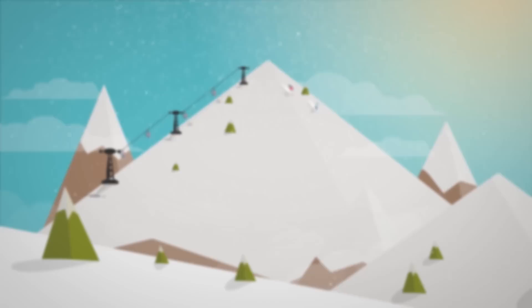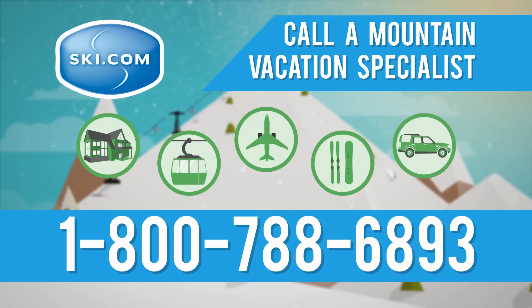Ski.com is your one-stop shop for great deals on everything you need for the perfect Big Sky vacation. Start planning now by calling a Mountain Vacation Specialist or by booking online.